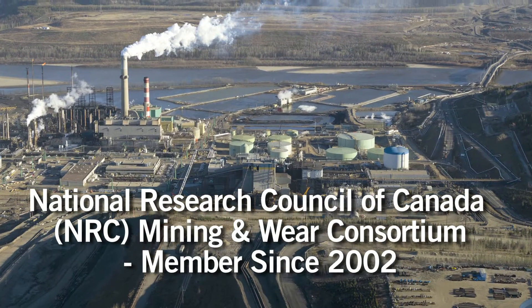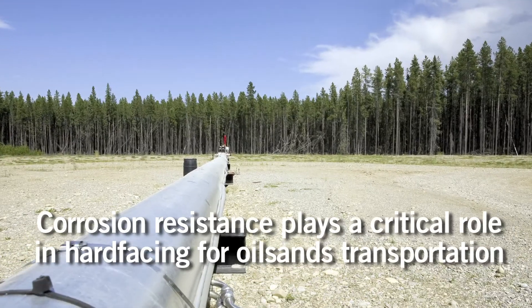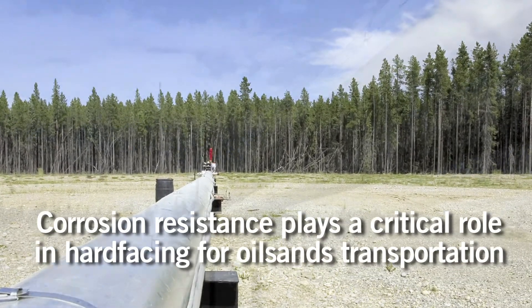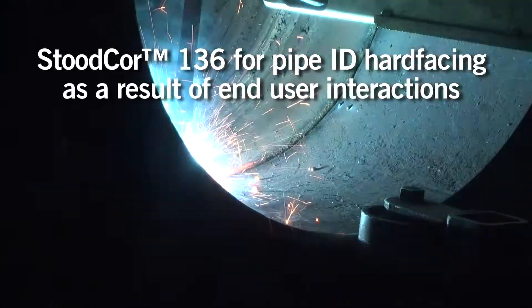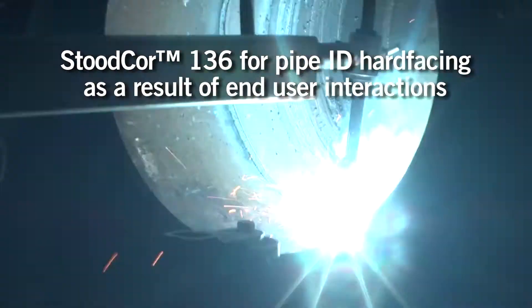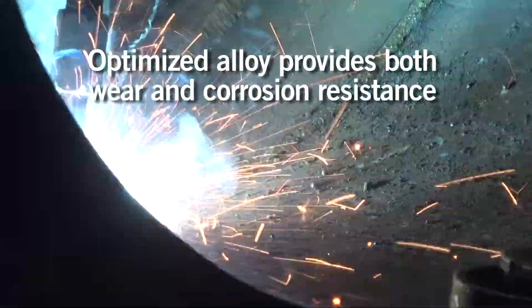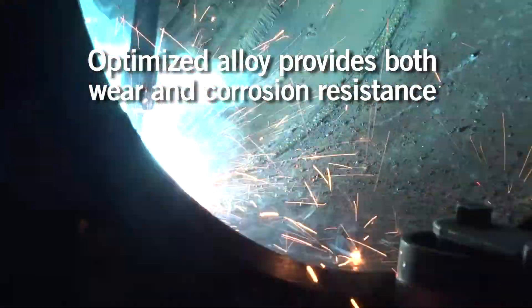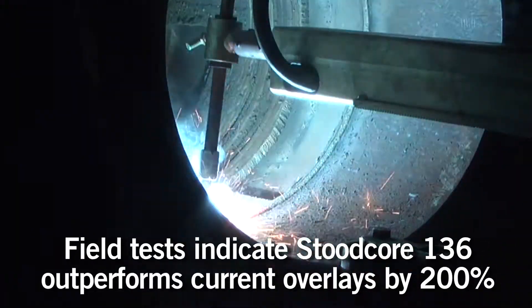Studi has been a member of the National Research Council of Canada Mining and Wear Consortium for over 10 years. Through our interaction at NRC meetings, Studi engineers have realized that corrosion plays a very important role in oil sands transport. As a result, we have developed a new and innovative product called Studi Core 136 for hard facing of oil and gas pipe — an optimized alloy designed not only to withstand wear, but also corrosion. Initial field tests indicate that Studi Core 136 outperforms current overlays by a factor of two.